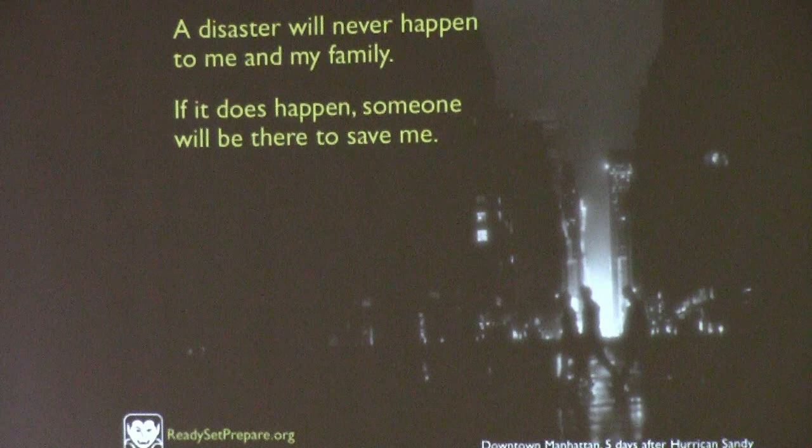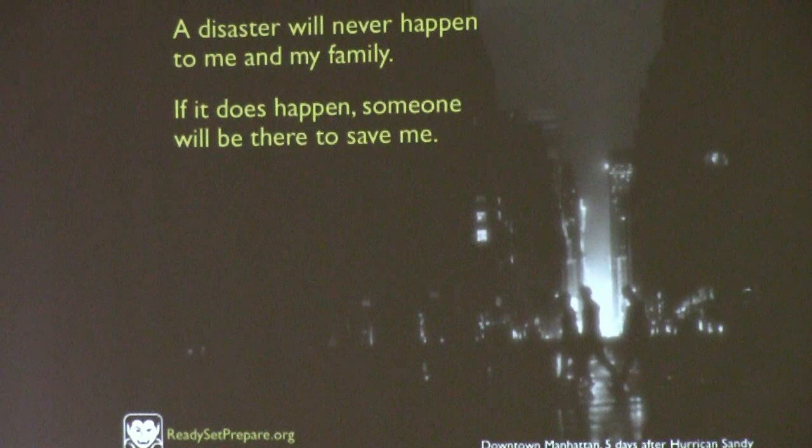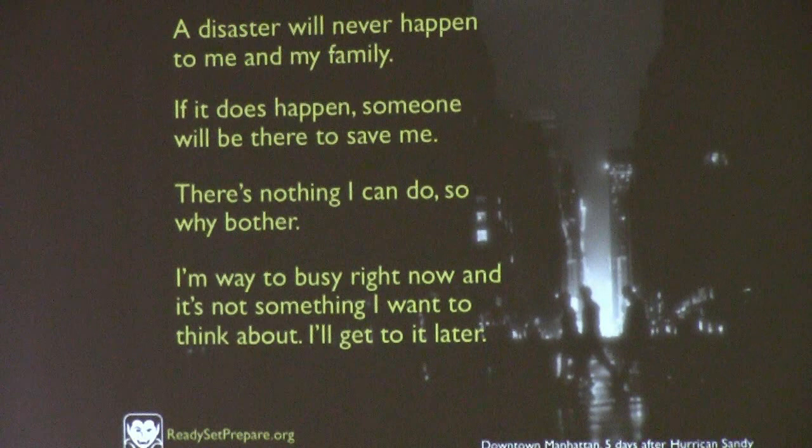We come up with lots of excuses not to prepare for disasters: it's never going to happen to me, somebody's going to save me, there's nothing I can do about it. The problem is our brains are wired this way. We don't like to think about unpleasant things, and preparing for disasters tends to be a little unpleasant.